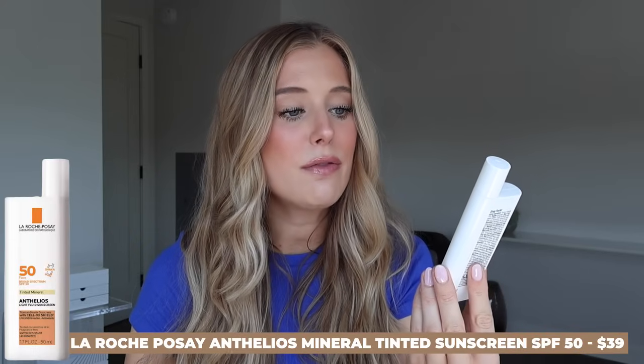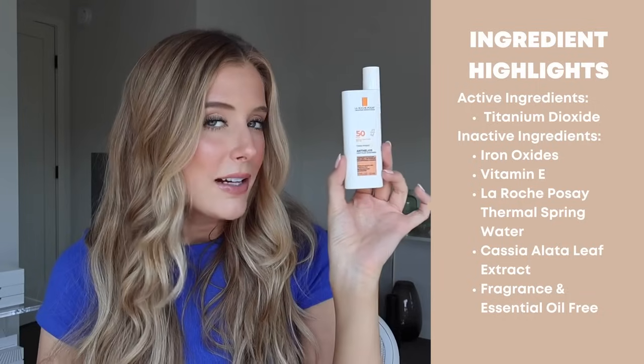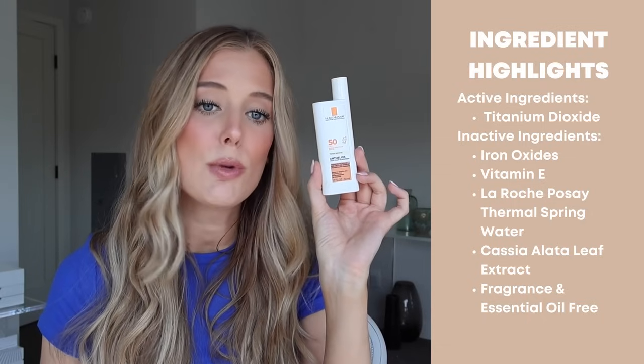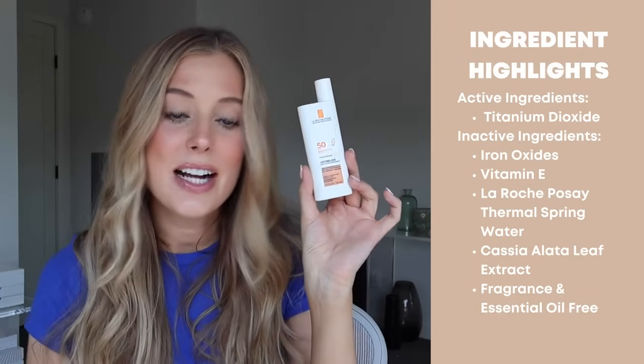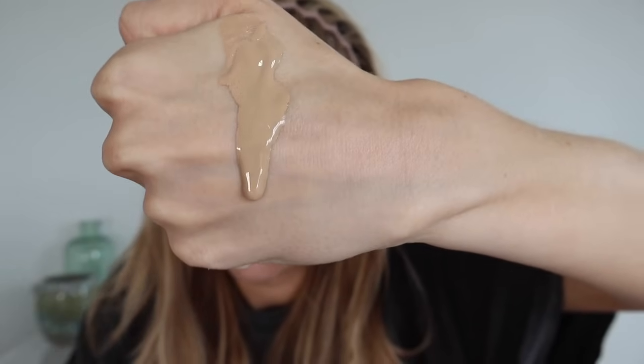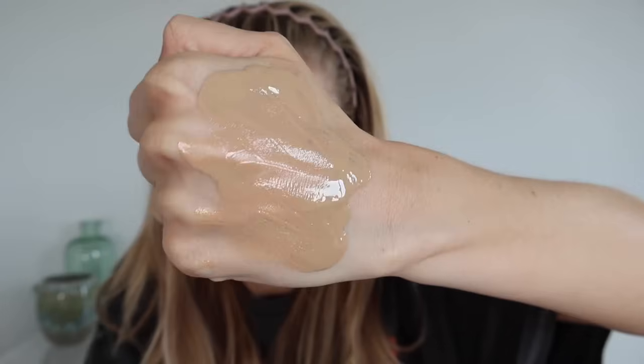Next is actually the first tinted sunscreen I ever tried — it is the La Roche-Posay Anthelios Light Fluid Tinted Mineral Sunscreen SPF 50. The active ingredient is titanium dioxide. Inactive ingredient highlights include iron oxides, vitamin E, La Roche-Posay thermal spring water, and a leaf extract. It's fragrance and essential oil free. The consistency is like a liquidy, runny lotion that feels a little bit like a facial oil both as I'm applying it and as it sits on my skin. It becomes less noticeable after about 30 minutes of wear — it really sinks in. The tint is medium and warm-toned with light coverage.